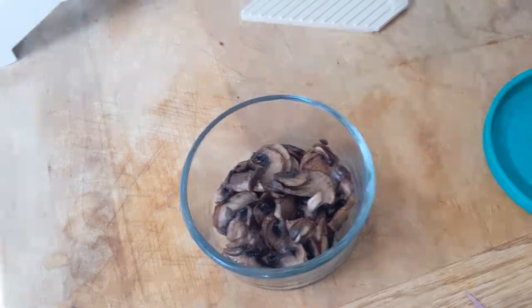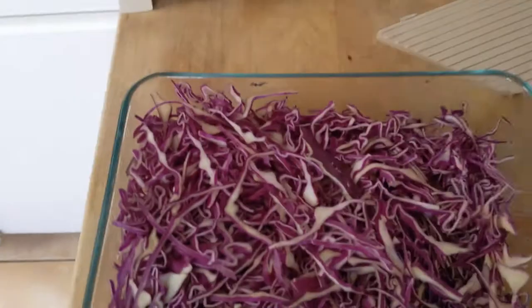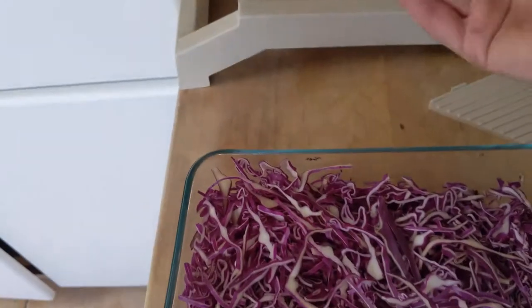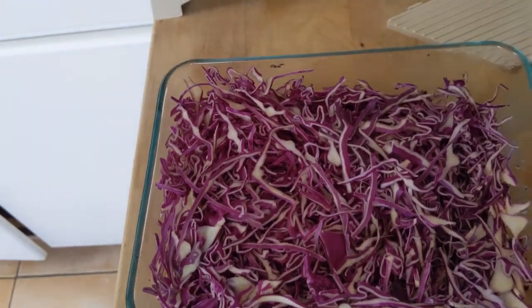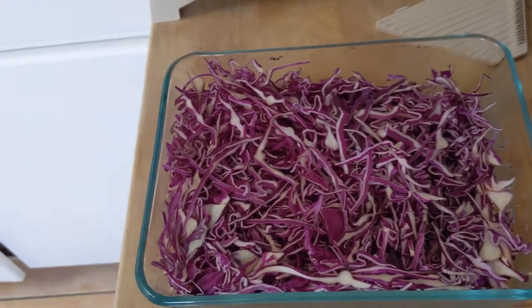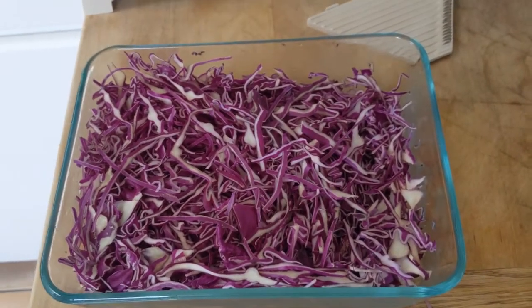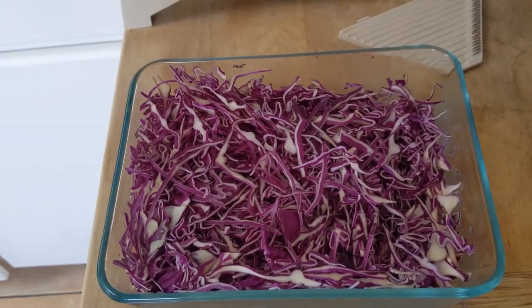Here is my purple cabbage. I use the mandolin on the thinnest setting to get really fine strips. I love having purple cabbage around — it's great to add to a salad for crunch and color, and it's also great in soups or stir fries. Purple cabbage is one of my favorite vegetables to keep prepped like this because it's just super useful.